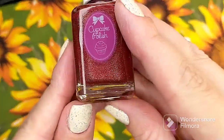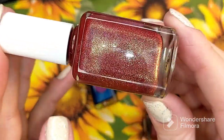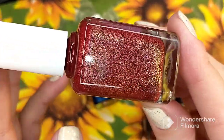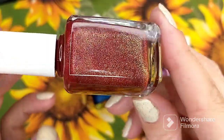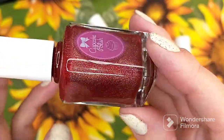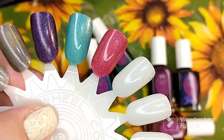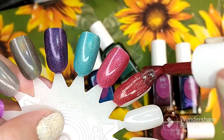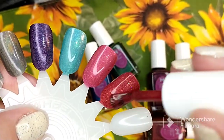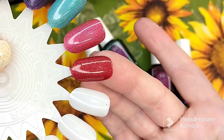The next red one is called Appley Ever After. It is another red holographic polish, but it also has gold glitters packed in there, which I thought was interesting. I had to double check their website to make sure I had all my facts straight for this one. This is pretty — my goodness. This is another very pigmented polish. That is Appley Ever After.